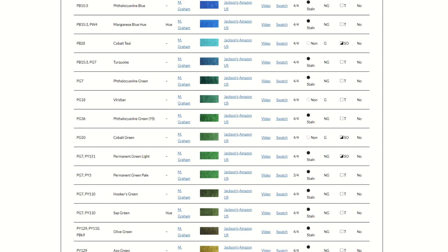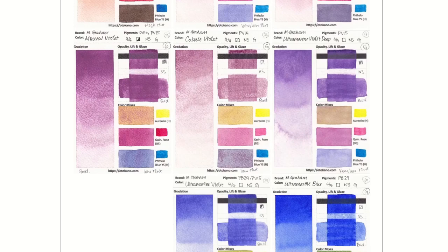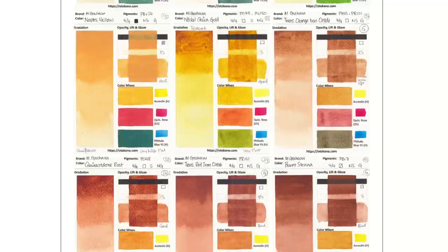But then right at the bottom, if you scroll down, you also get the swatch cards if I've swatched them. So for example, if you go to a QoR or M. Graham page, where I have swatched all the colours already, you will see the swatch cards all showing up.